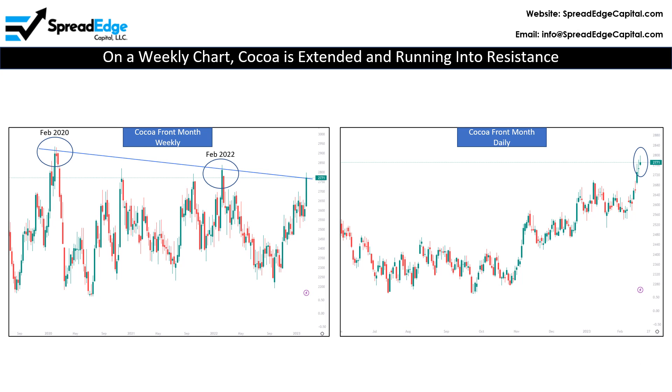Looking at price change for cocoa, last week cocoa made a strong move higher and closed the week just off its highs and just below the high set last February. Note on the weekly chart that cocoa is currently running into overhead resistance dating back to 2020.